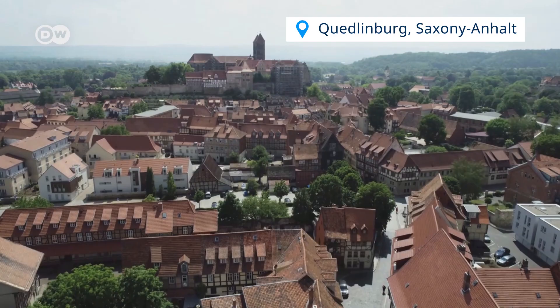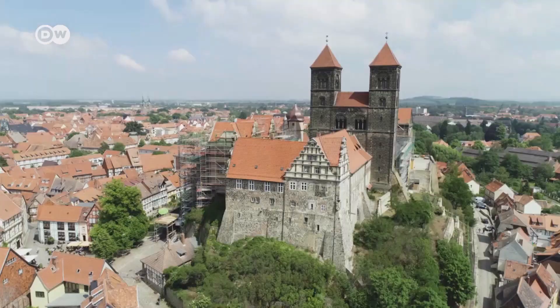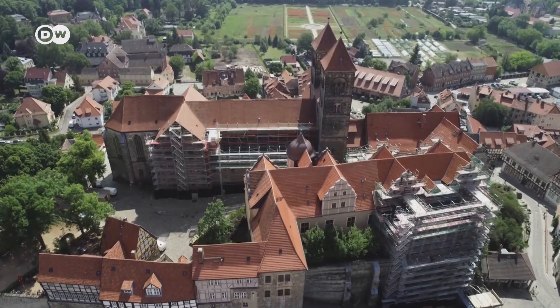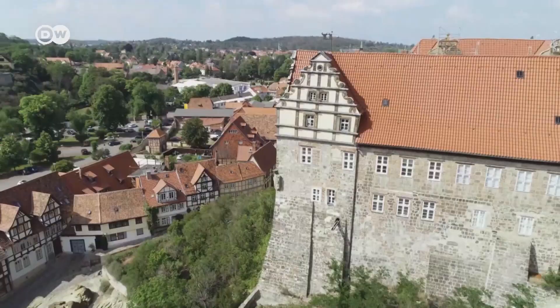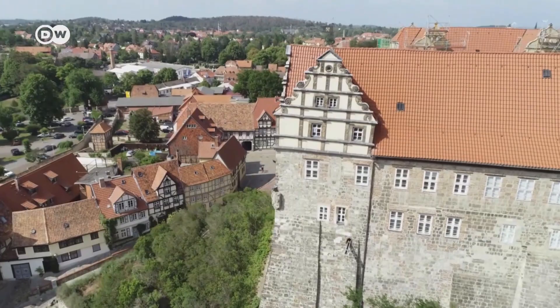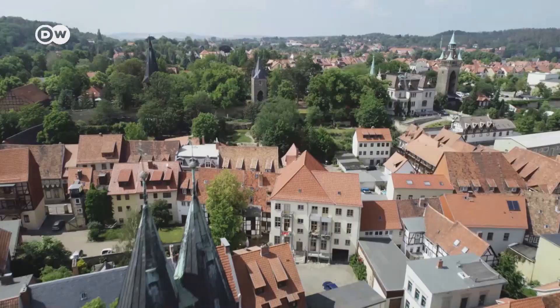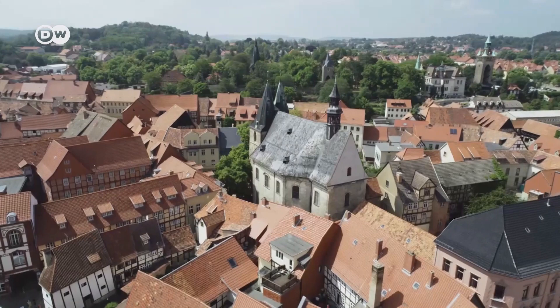Quedlinburg in the Harz Mountains is considered a quintessential medieval town. The castle and the collegiate church of St. Servatius are perched on a hill. According to legend, this is where the Saxon ruler Henry was proclaimed the first German king in 919, during a bird hunt.